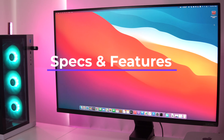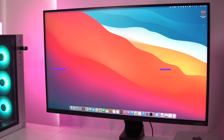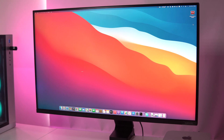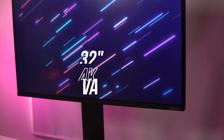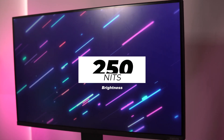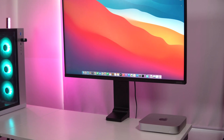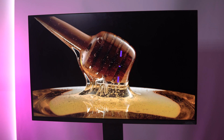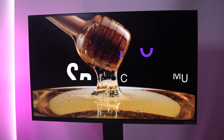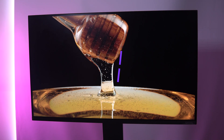Let's start with the specs of this monitor. It's a 32-inch 4K screen with slim bezels along the top and the sides. It's also a VA panel with an average brightness of 250 nits, which is fine for a regular room setting, but I would have liked to see higher brightness. The screen covers 100% of the sRGB spectrum and 83% of the Adobe RGB.